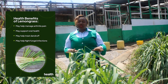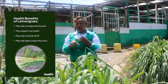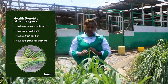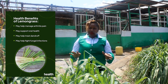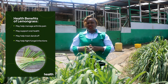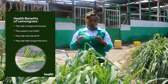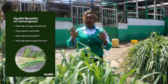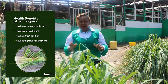Today I want us to look at the nutrition benefits of this lemongrass. One, it's very good for the immune system. It's also very good for skin and hair. It's very good for digestion. It's also very good for weight loss, and it has a rich abundance which is very good for weight loss. And without forgetting, it's a very good anti-inflammatory property.